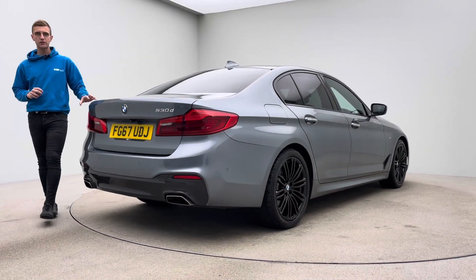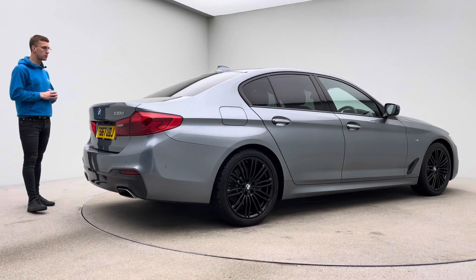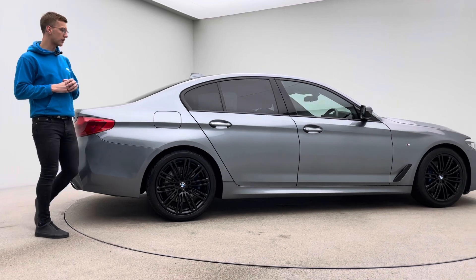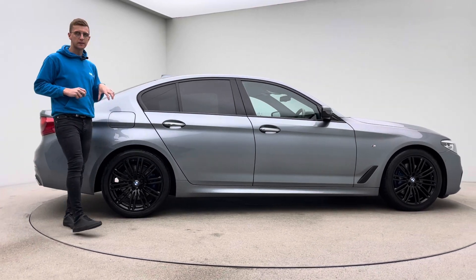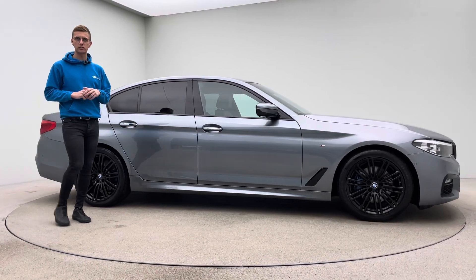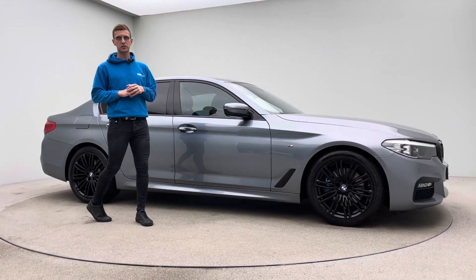This car's covered just over 55,500 miles, finished in grey, full black Dakota leather, and is the M Sport with 19-inch high-gloss black alloy wheels. The M Sport also gives you upgraded brakes, tinted windows, and a few other features such as a reverse camera.